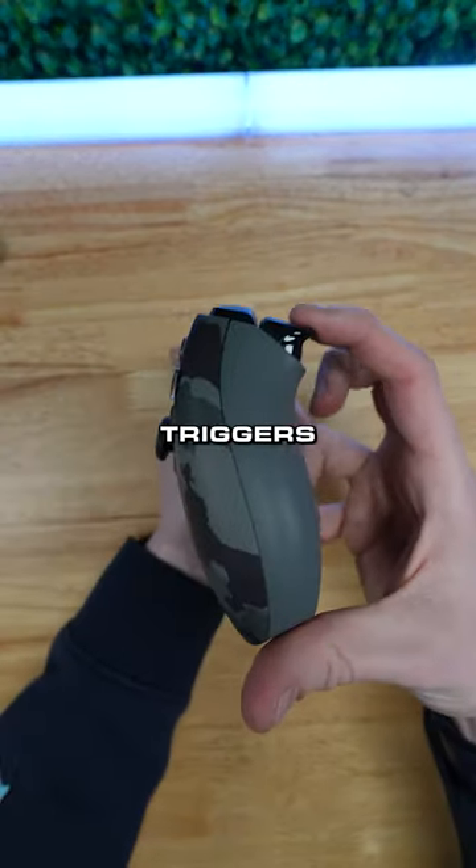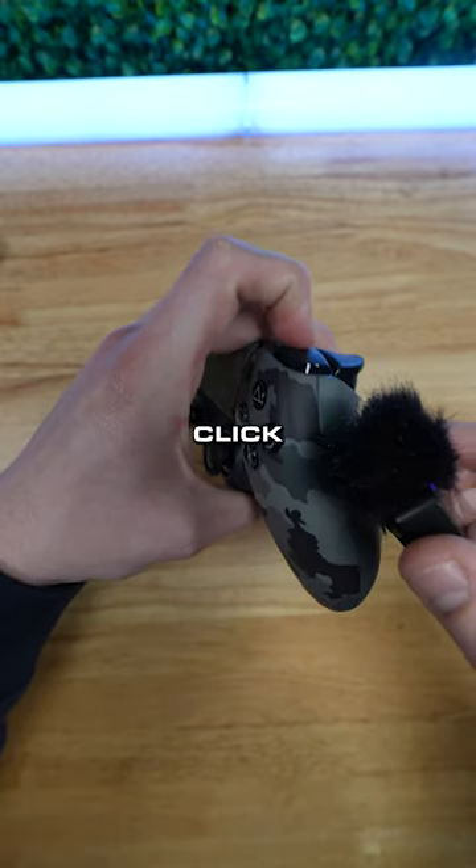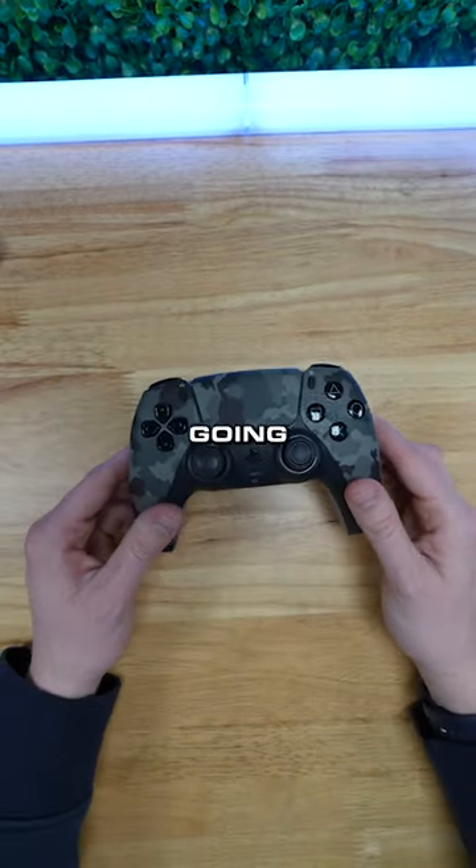These are mapped to X and circle, and it has these triggers — your trigger is no longer a standard pull, it's got a click. Same with the bumpers. So if you want a quick pro controller, the 24-hour section is going to be a great spot for you.